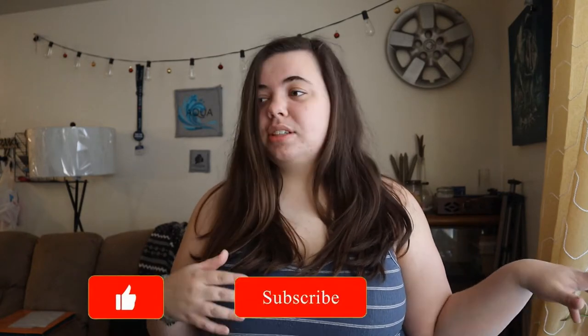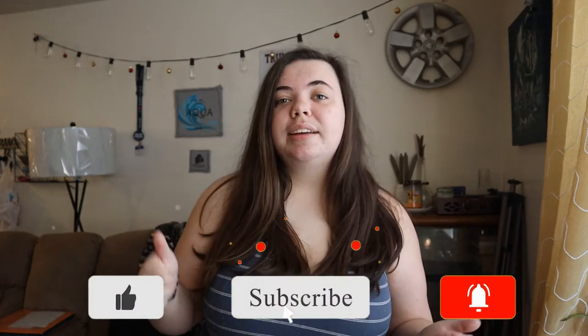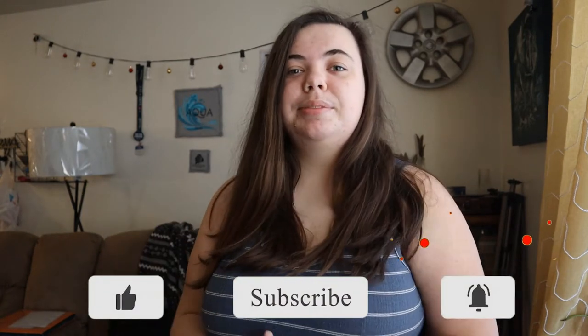Hello everybody, welcome back to my channel. If you're new here, my name is Max — go check out my channel and some of my other videos. If you like what you see, leave a like, make sure you subscribe and comment down below whatever you want to see from me. Today is going to be an apartment tour — my first apartment at 18.